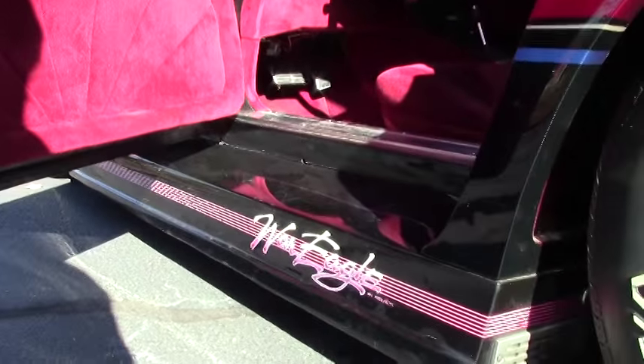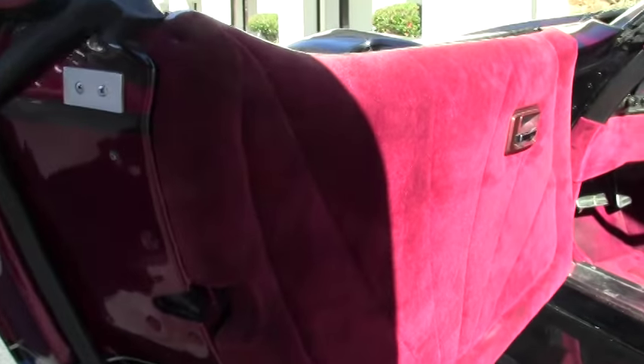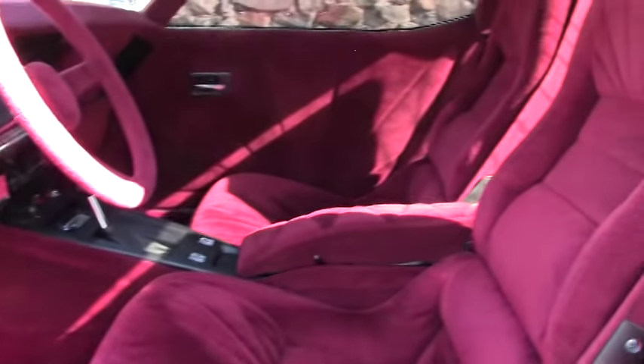in keeping with the theme of the 80s and the Greenwood kit, we have the beautifully carpeted dash, door panels, steering wheel, and even the headliner on the car.